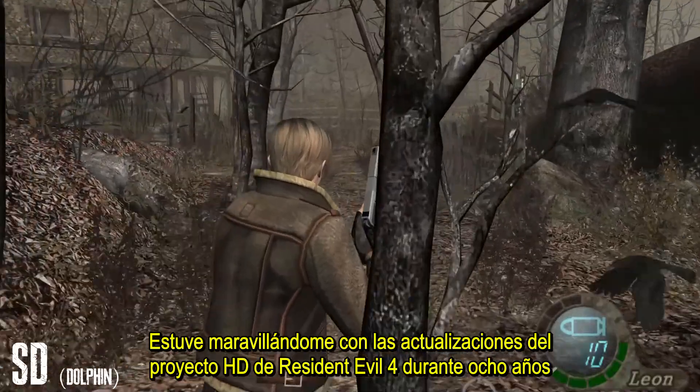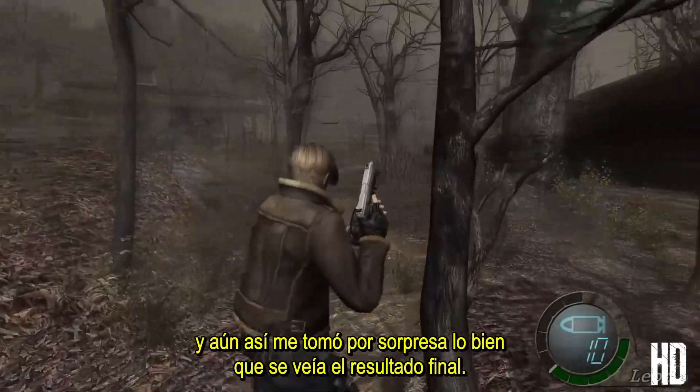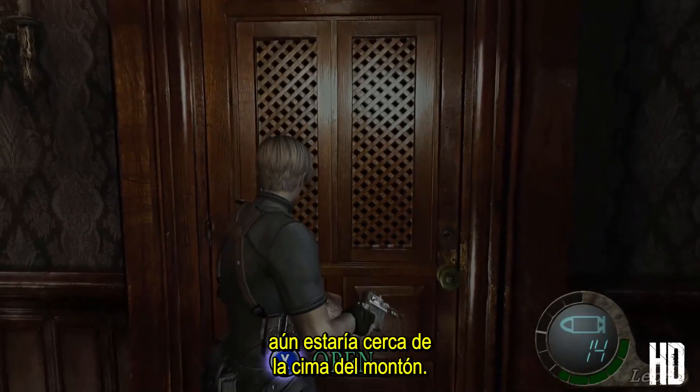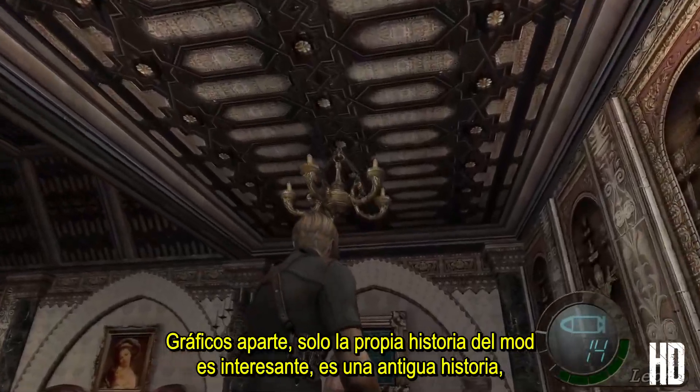I've been marveling at updates from the Resident Evil 4 HD project for eight years, and yet I was still caught off guard by how good the final result looks. It's the best fan mod I've ever seen, and even up against professional remasters it would still be near the top of the pile. Graphics aside, just the story of the mod itself is interesting.